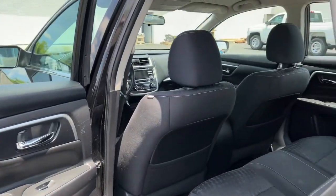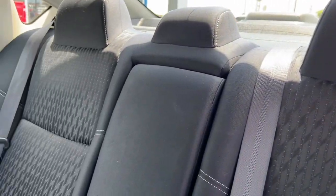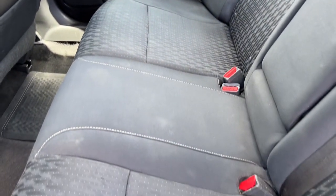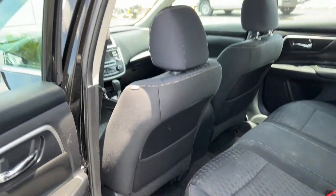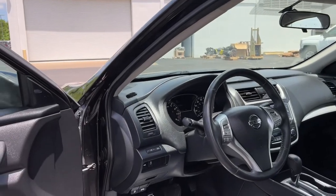The following are some of this vehicle's highlighted options: keyless entry, backup camera, remote engine start, keyless start, satellite radio, fog lamps, Bluetooth connection, multi-zone AC, steering wheel audio controls, and power driver's seat.